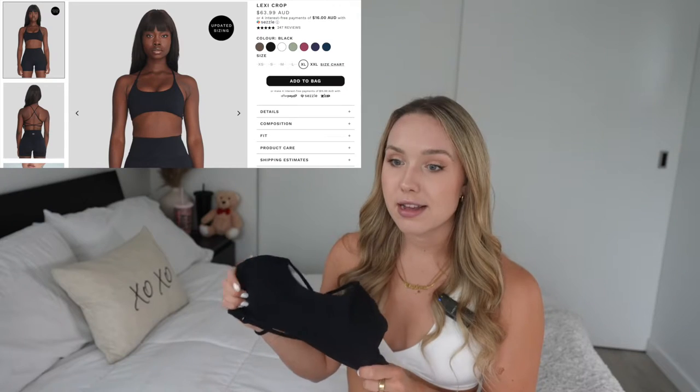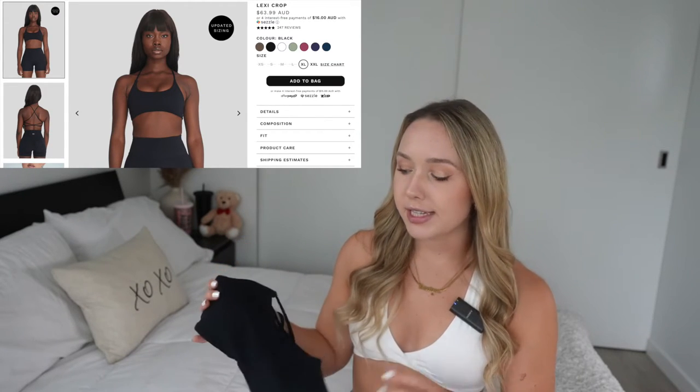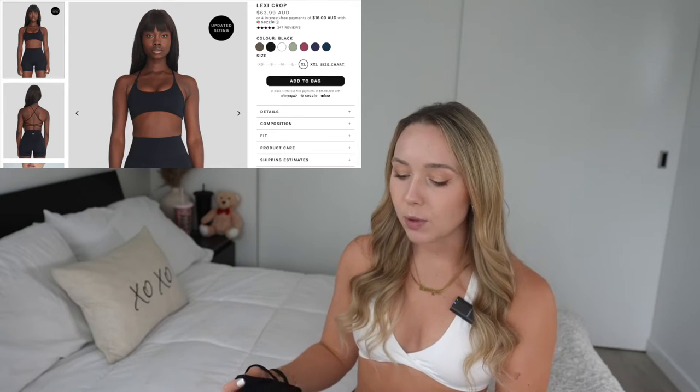I wouldn't say they're 100% sweat-wicking by any means, but for those of us just going to the gym to resistance train or do something a little more low-impact, I personally think this fabric will be just fine. I ordered a size small in every bra I'm going to show you today. I'm a 34A with a very small chest and I'm usually a size small in all sports bras. I got a size small from Crop Shop and it fits me perfectly, and I got a size small in the Amazon version and they fit exactly the same.